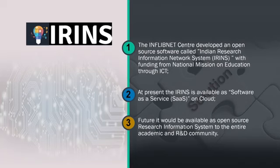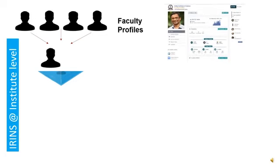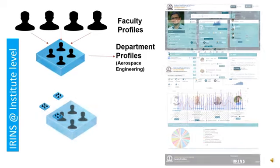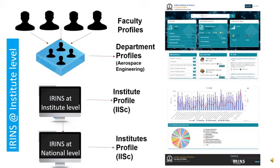Looking at the components of the research information system: you have faculty profiles, and every faculty profile will have affiliation, publications, citations, H-index, and similar metrics. Departmental profiles collectively become an institution profile, and if several institutions use IRINS, then you have a national profile of scientists. The basic architecture starts with faculty as the building block, accumulated to department, then institution, and finally at the national level.